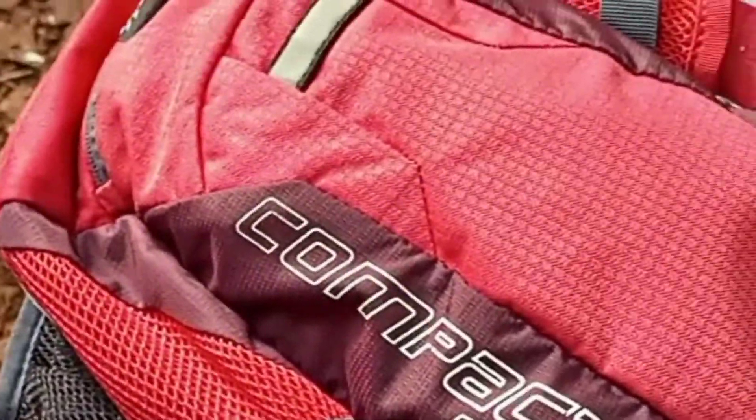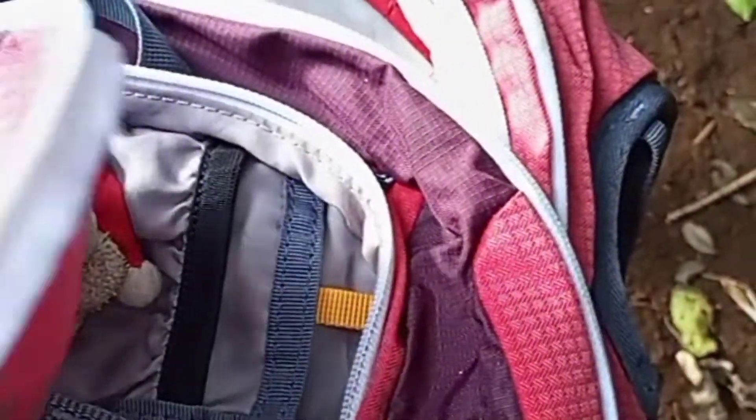So here is the cool bag. It has a pocket zip here — in the pocket. And inside, oh la la, inside, more pockets.